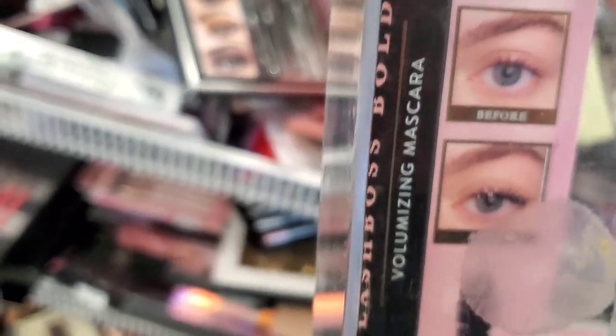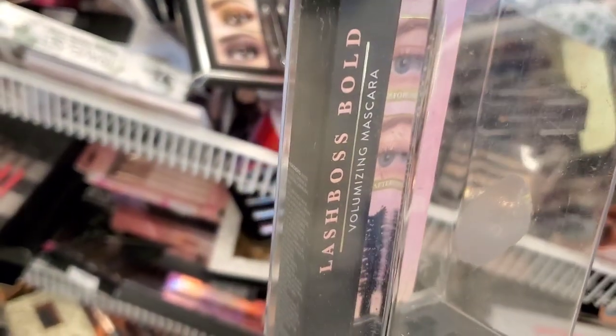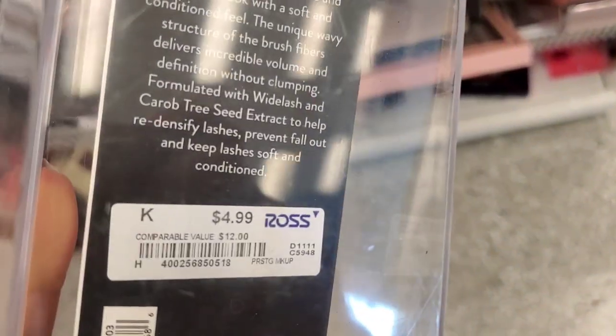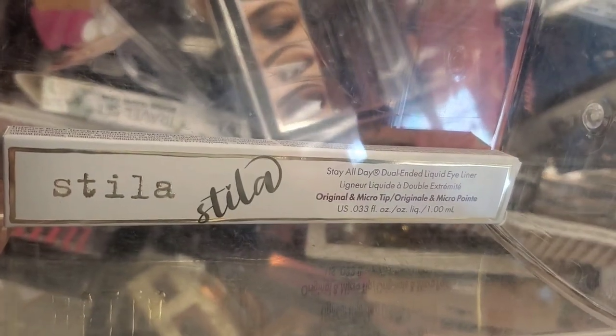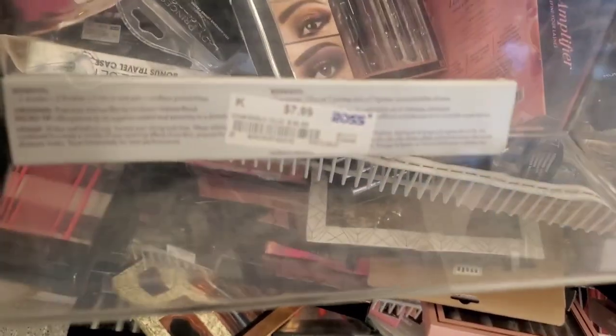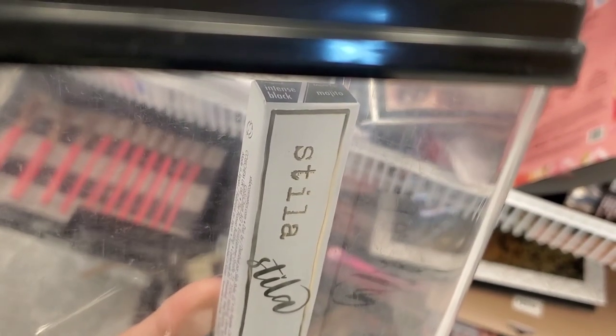I also spotted this Lash Boss Mascara from Laura Geller, which was running for $4.99. And they had this Stila Stay All Day Dual Ended Liquid Eyeliner running for $8. These are the two shades you get — Intense Black and the shade Mojito.